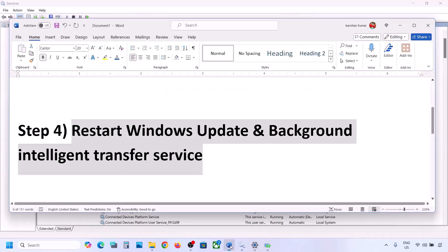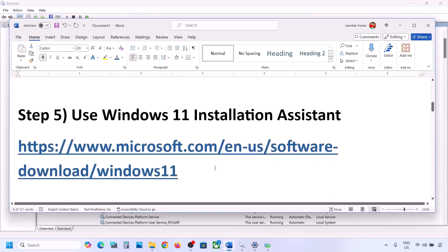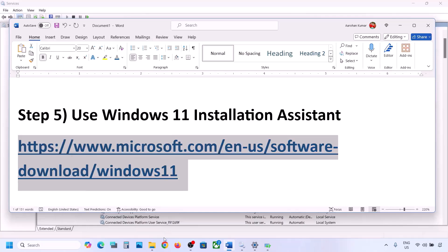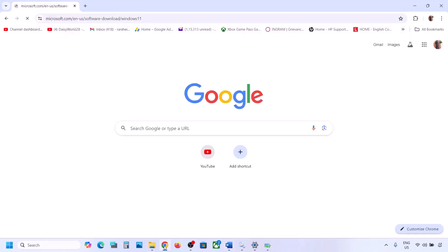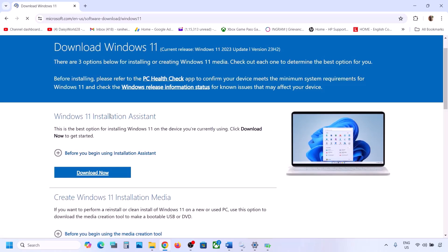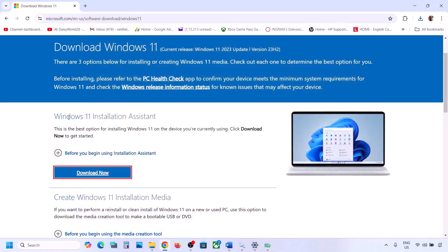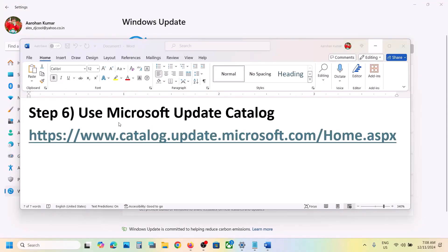If still not working, the next step is to use the Windows 11 Installation Assistant. Copy the link provided in the video description and open it in the browser — it will take you to the Microsoft website. Click on Download Now and then run the exe file. Click Yes to allow. If there is any update available, you will see an Install or Update option — use the Windows 11 Installation Assistant to install it and then check.